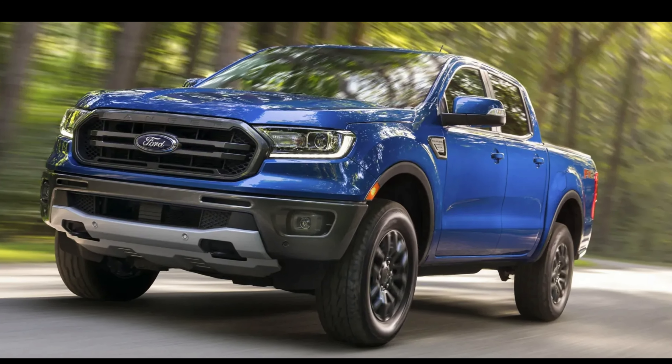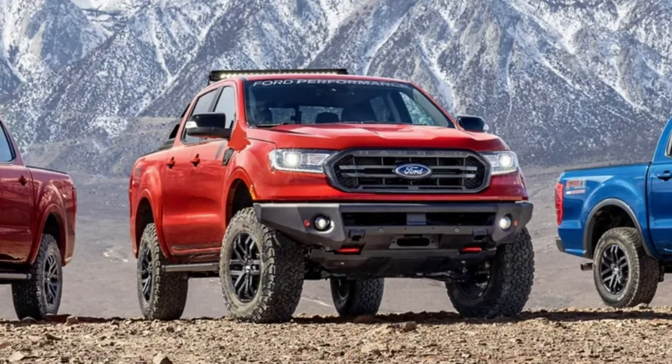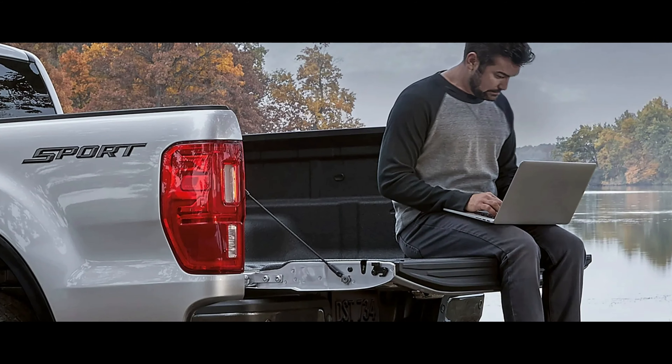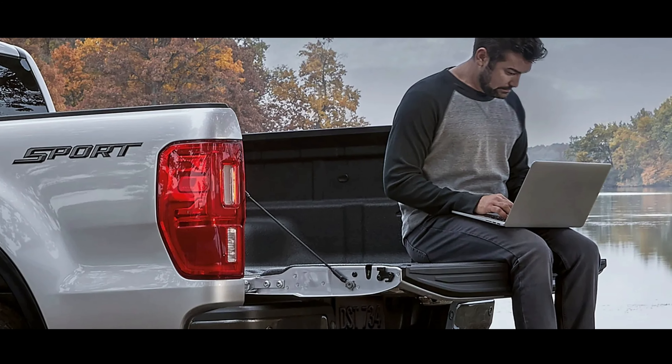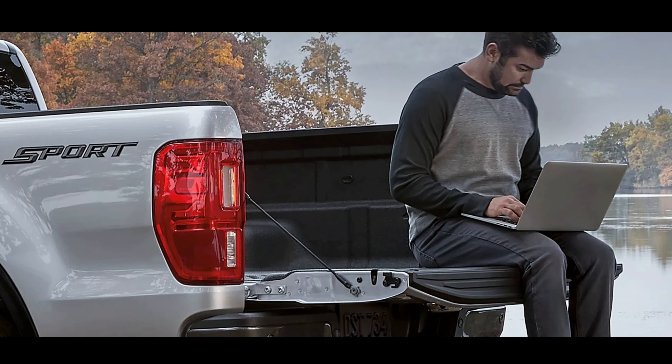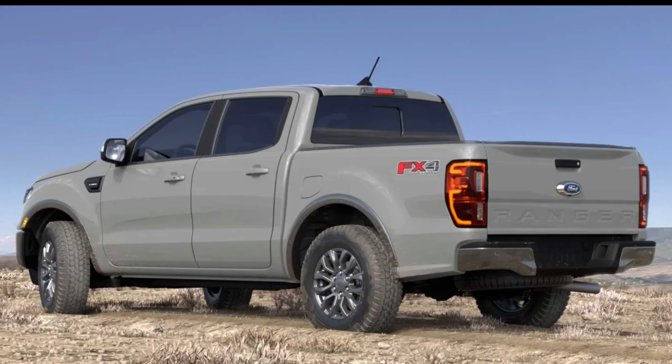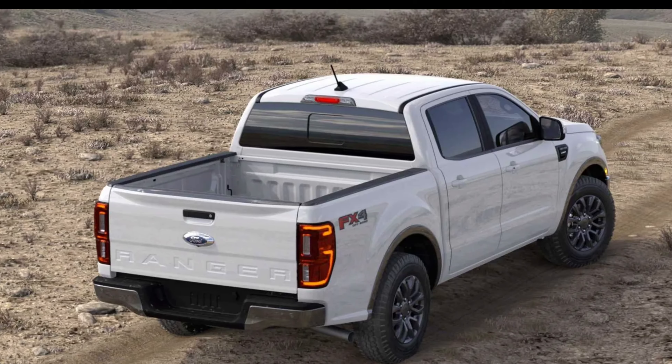Also the F-150 Lightning — there's just tons of stuff happening from Ford right now. The current generation Ranger is actually pretty old. Yes, it didn't debut in the U.S. market until 2019, but it's been sold overseas since around 2011 or 2012, so it's a pretty old truck at this point.